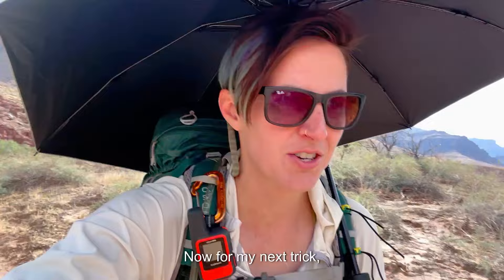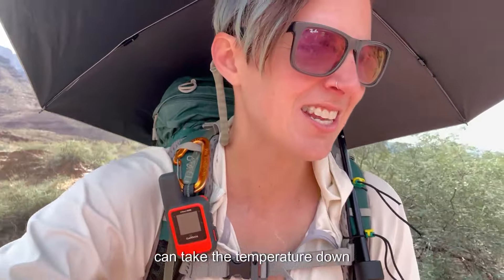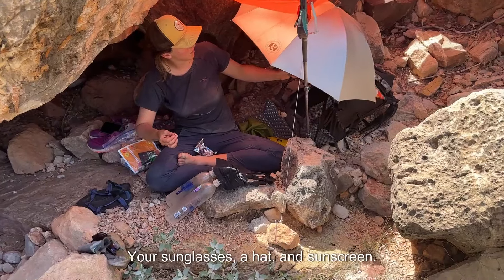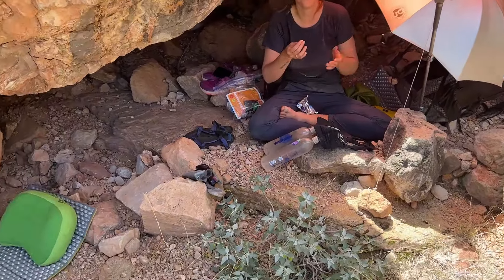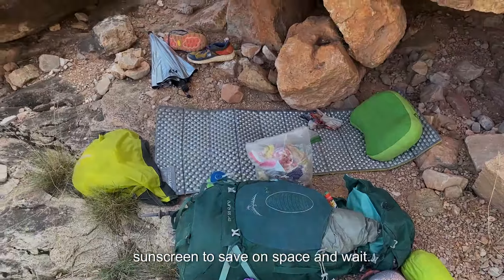Now for my next trick — shade. I busted out my sun umbrella, and this can take the temperature down by 10 degrees around you. Don't forget other standard sun protection items: your sunglasses, a hat, and sunscreen. Pack a sunscreen stick instead of liquid sunscreen to save on space and weight.